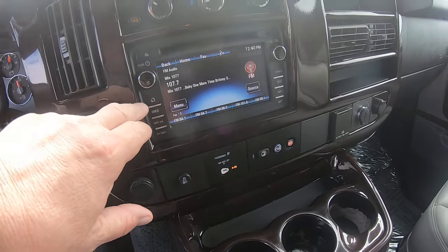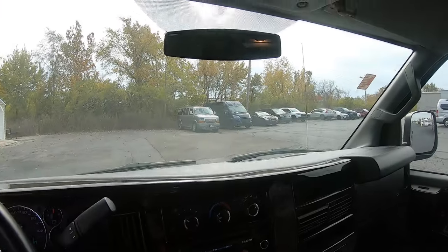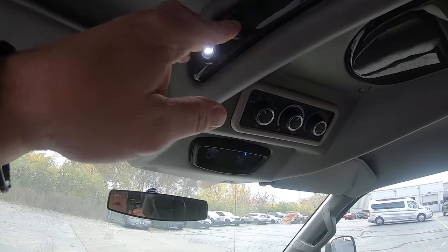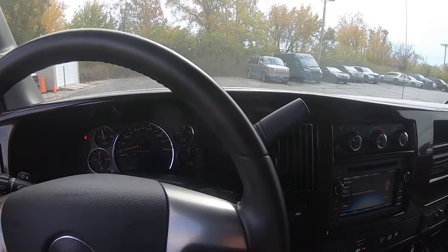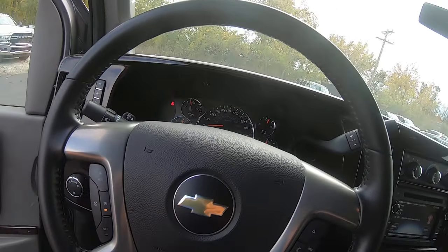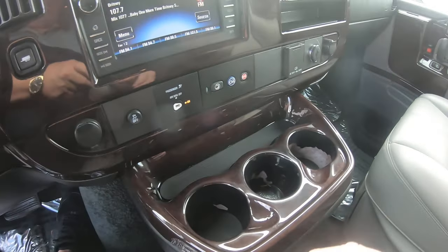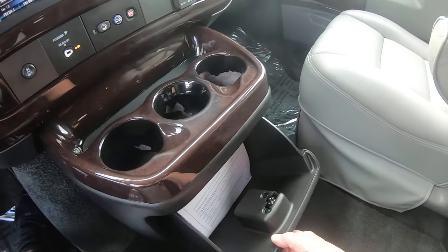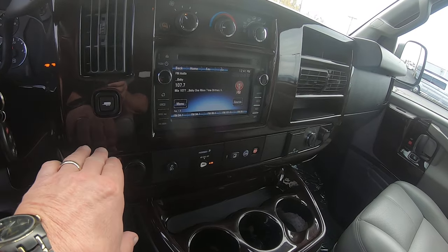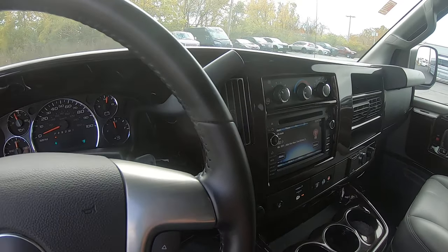We've got a navigation radio factory from GM, CD player. There's a direct lighting button. Got some rear AC controls above. Map reading light. Leather wrap steering wheel — the odometer reads 49,145 miles. You've got hands-free telephone service, OnStar capability. Console has three cup holders. There's your tow haul button — when you're towing, it changes the shift points in the transmission for a little more cooling power.